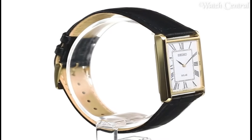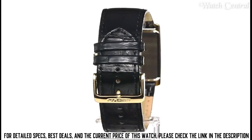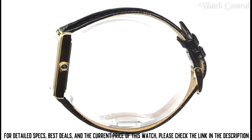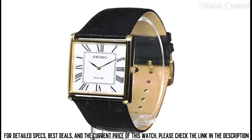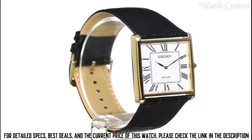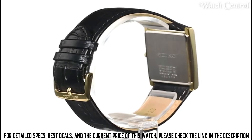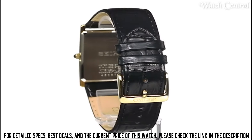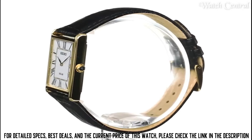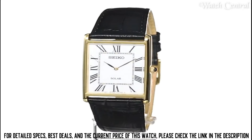Number 4: Seiko Men's SUP880 Analog Display Japanese Quartz Black Watch. It features a black stainless steel case and band. The watch has a black dial with silver-toned hands and markers. The watch is powered by Seiko's quartz movement. It has a date function display at the 3 o'clock position and is water-resistant up to 99 feet. It is a simple, elegant, and classic watch that is suitable for any formal or casual occasion.